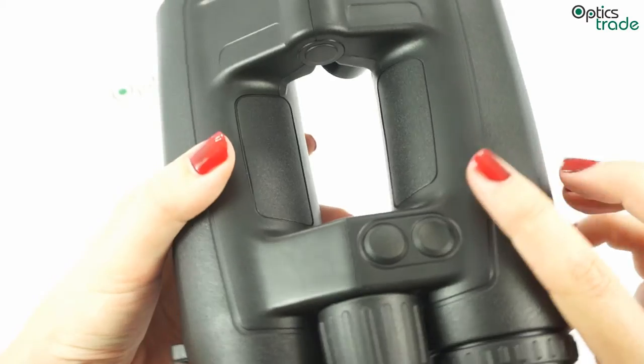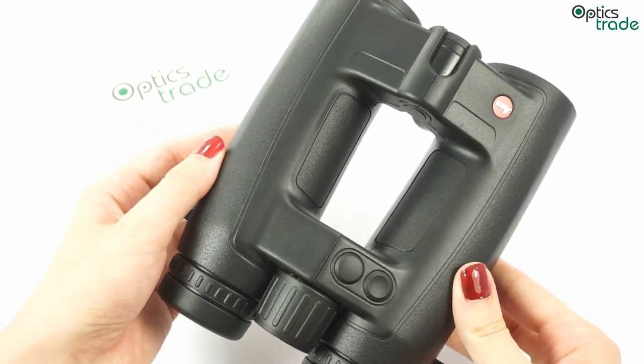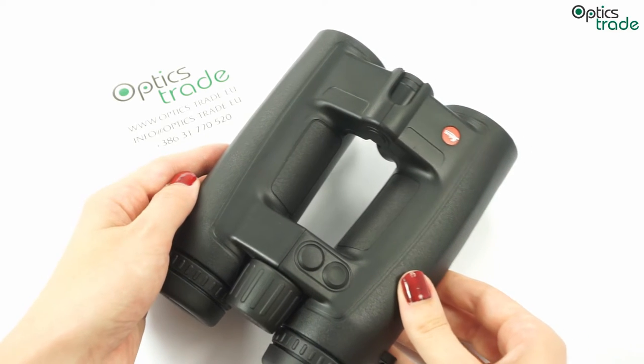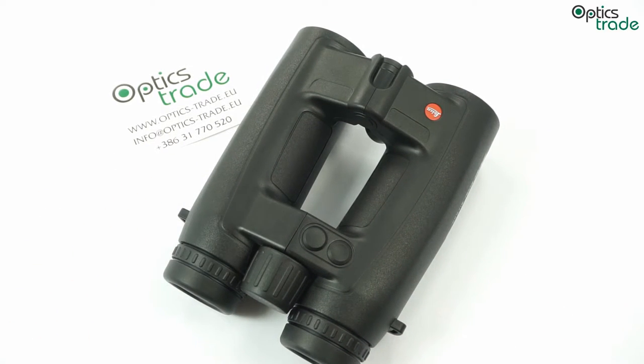Basic ones offer only distance reading, while a little more advanced LRF binoculars offer equivalent horizontal range, and the most advanced offer ballistic calculation. Range-finding binoculars are also very helpful for long-range shooting where bullet drop has to be taken into account.